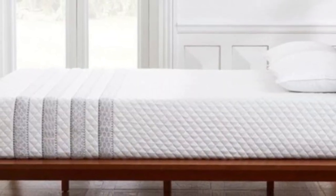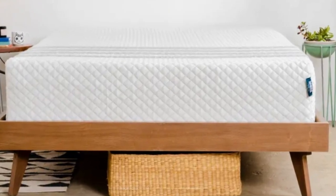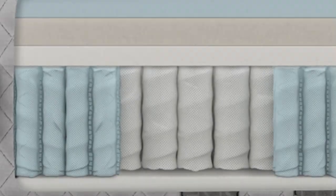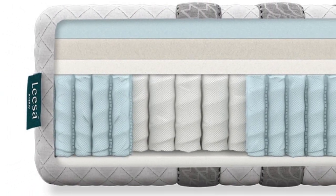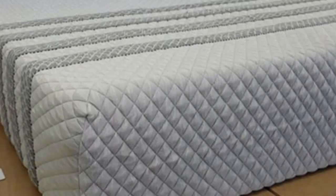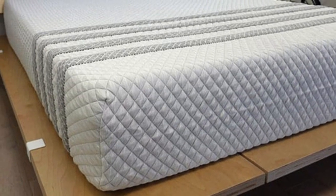Foam layers typically retain a lot of heat, but the polyfoam on the bed's surface is designed with perforations that help ventilate the foam. Air circulation through the coils also helps with cooling. The Sapira Hybrid has a medium-firm, 6, feel and starts with a responsive polyfoam layer, followed by a memory foam layer that conforms more closely to your body.